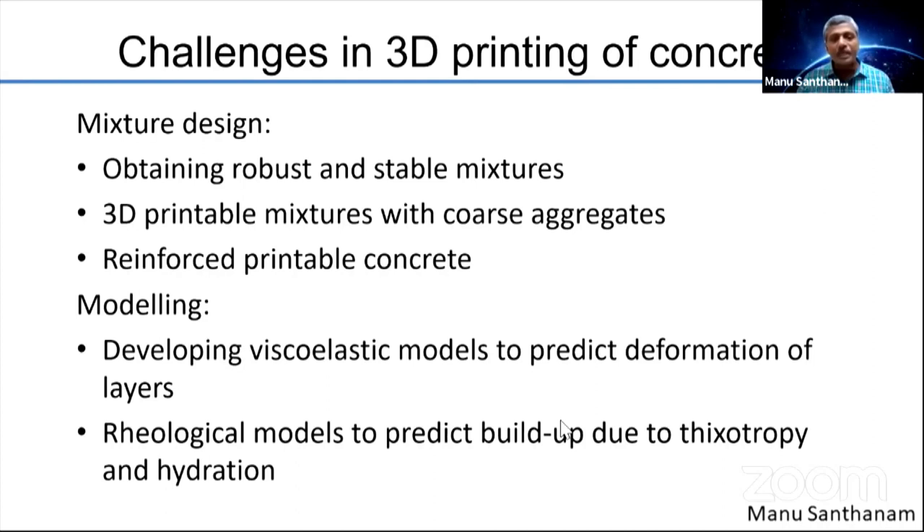As far as modeling is concerned, how do we develop the right viscoelastic models to predict how these layers will be formed? We are laying concrete layer by layer, and as top layers are added, the bottom layers are being loaded. Understanding the internal buildup of the structure because of hydration characteristics and material properties leads to a large area of research primarily in the rheology of the concrete itself.